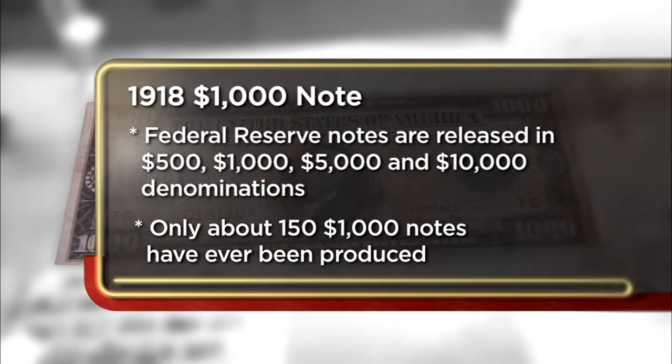My grandmother collected all kinds of things, and she just gave me a whole box, and the note was actually in it. I think the bill is interesting. You'd definitely be ballin' if you had a couple of these back in 1918 in your pocket.